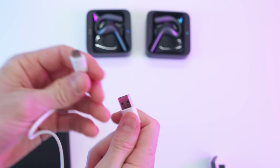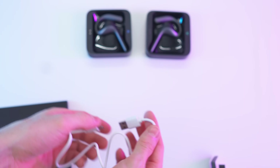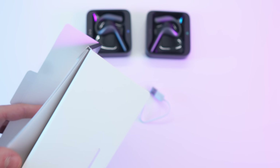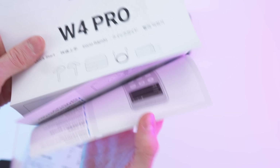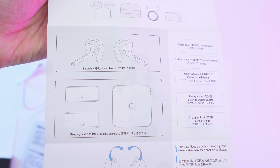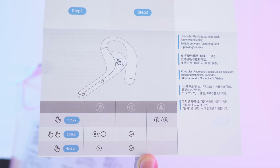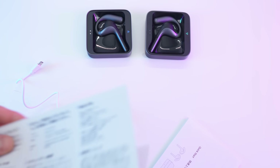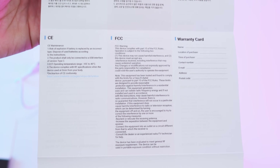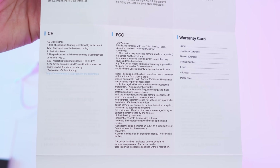In here we have a cable, USB-A to USB-C in white. And for the paperwork, in the envelope we have the manual, or rather the quick start guide — a great comprehensive ten-page quick start guide. We also have the quality certification, warranty card, and all of that good stuff.